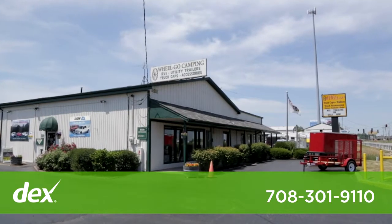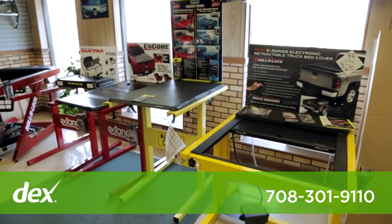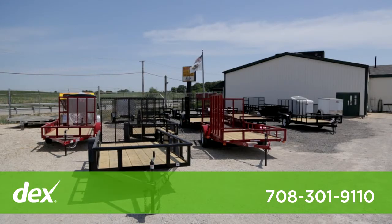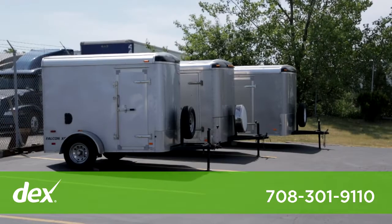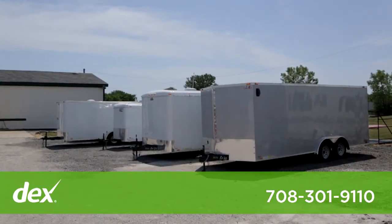WheelGo is a family-owned dealership that sells and installs truck caps, tonneau covers, and aftermarket truck accessories. We sell and service utility trailers — enclosed, open, commercial, and recreational. And we rent enclosed small utility trailers.